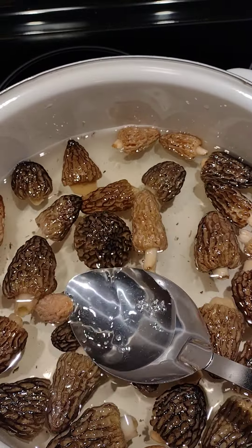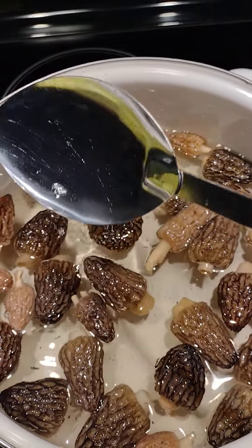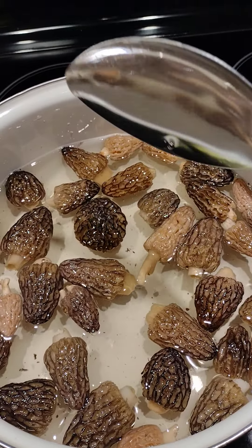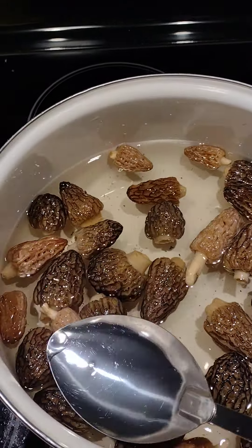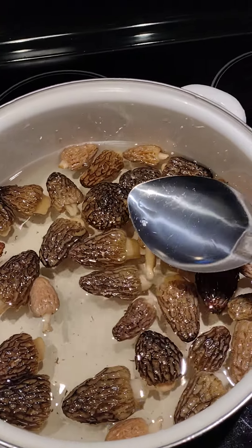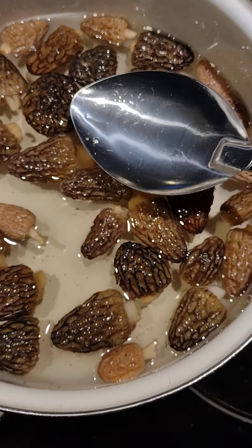I'm soaking them for a little bit longer, then I'll show you guys how to cut them up and how to fry them — keep you guys posted. You can see there's some blondes in there, some browns, all different sizes.